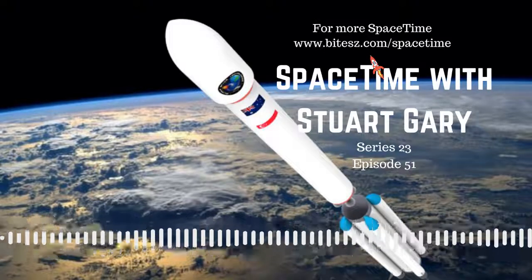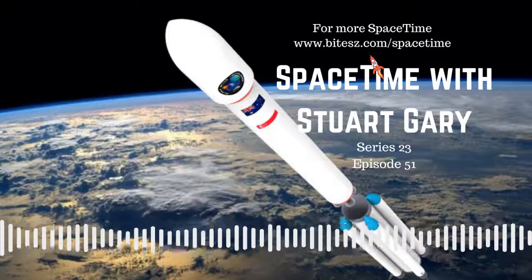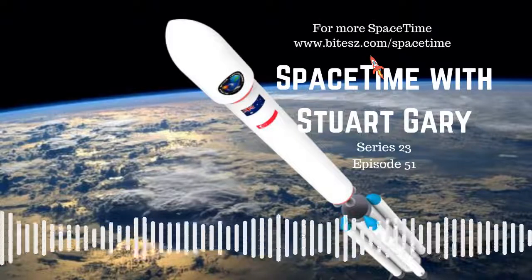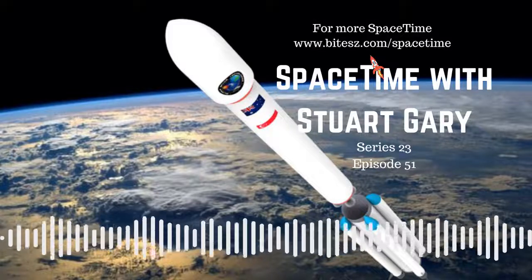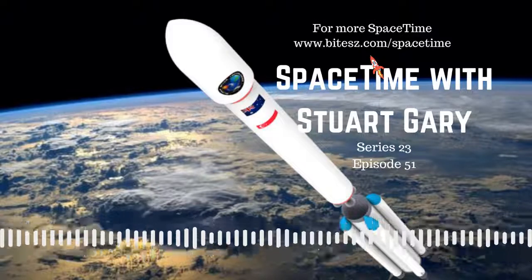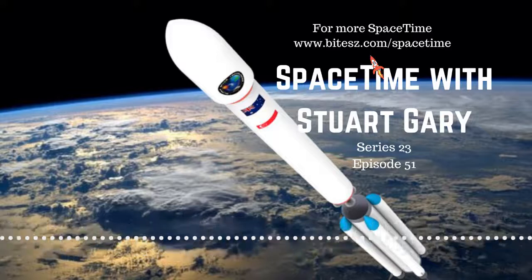Eventually accelerating faster and faster, until ultimately crashing together in what scientists describe as the Big Crunch. And that could be followed by another Big Bang explosion, then another Big Crunch, and another Big Bang, and so on.